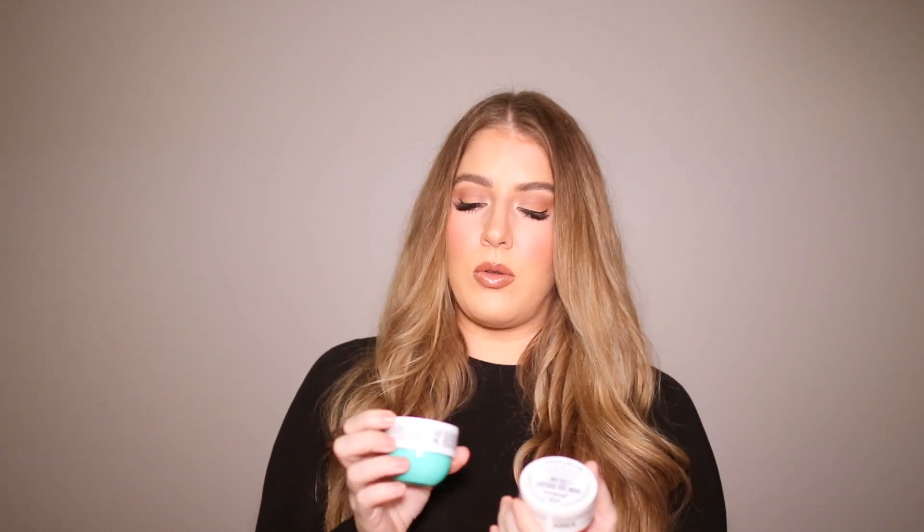For body, I got three travel-size Sol de Janeiro body creams. I got the Coco Cabana one since I already have a huge one of the original scent. I got the new elastic cream, which is supposed to firm your skin — I heard it smells nice, someone said it was a dupe for Baccarat. And then I got the brightening one. I'm traveling a lot this year, and I just wanted to try the smaller ones since I have a huge tub of the original and so many different body creams.